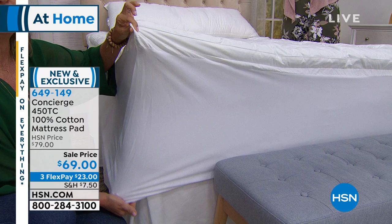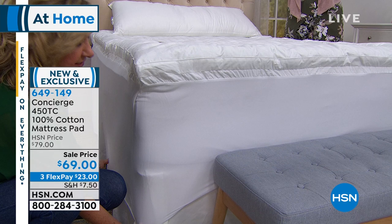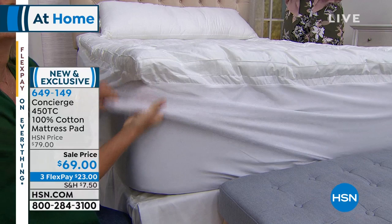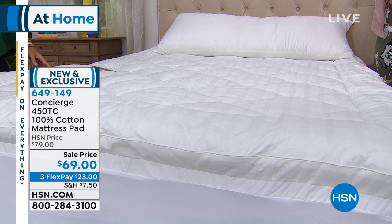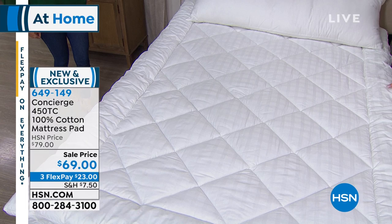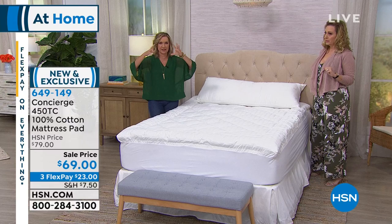A mattress pad always works with the support of your mattress — it won't change the support, just adds comfort and softness. What's different about this one — and I get this question all the time — is the skirting. It's got to be 20 to 21 inches deep. If you have an adjustable bed, a hard-to-fit bed, or maybe you already have a pillow top — this super deep, fully elasticized fitting all the way around will accommodate that. We have twin — very limited, only about 100 left. Also available in full, queen, king, and California king.